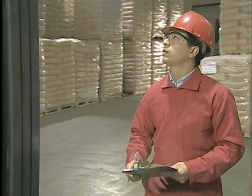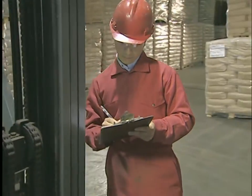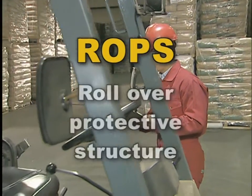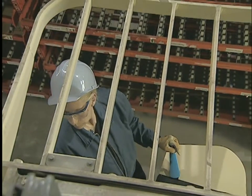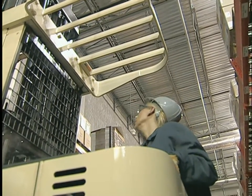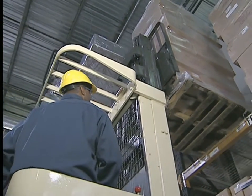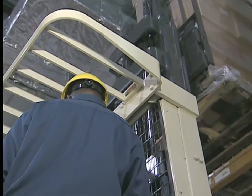Next, check the overhead guard and the backrest for broken welds, dents, missing bolts, or other damage. The backrest is designed to prevent the load from falling onto the operator when the forks are tilted back. Some large lift trucks have an ROPS or rollover protective structure, but most lift trucks have an overhead guard — also called a FOPS, or falling object protective structure — designed to prevent small objects, unbanded loads, and bagged materials from falling onto the operator from above. The overhead guard is not strong enough to protect you in a rollover or if a heavy load falls onto the truck. Objects smaller than 6 inches can get through both the overhead guard and the backrest.